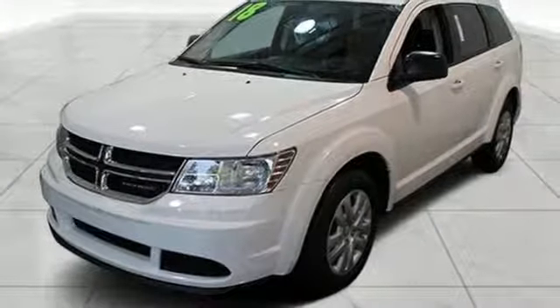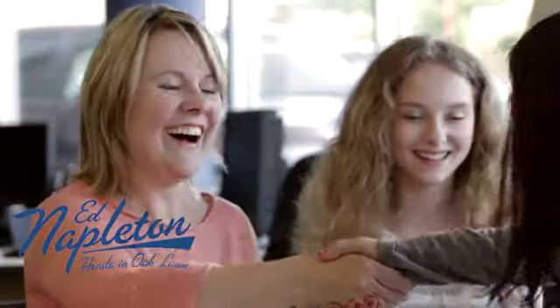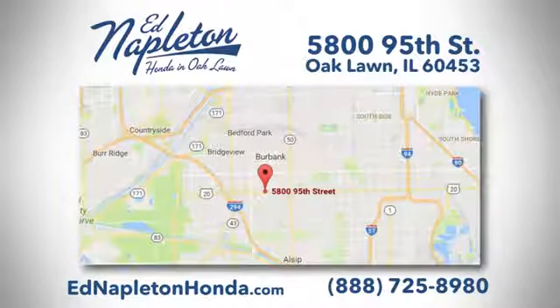You need to drive it to believe it. See it for yourself today. You can see why Ed Napleton Honda of Oaklawn is different from the competition. Call, click, or stop in today. We're located at 5800 95th Street in Oaklawn.